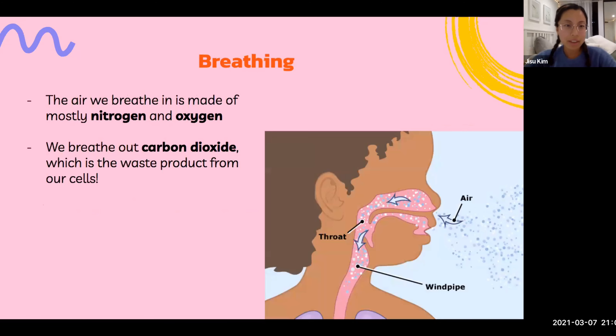Now, when we breathe, the air we breathe in is made of mostly nitrogen and oxygen. But when we breathe out, we mostly breathe out carbon dioxide, which is waste that our cells produce.